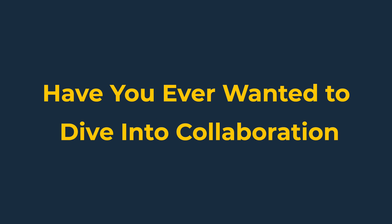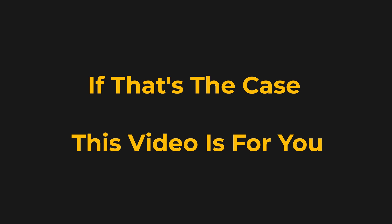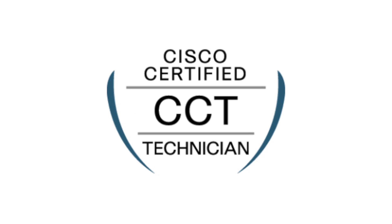Have you ever wanted to dive into collaboration — like phones and Unity and Presence and Call Manager? Well, if that's the case, this video is for you. How's it going, Rockstar Engineers? I'm Rob Riker, instructor and mentor here at NextGenT.